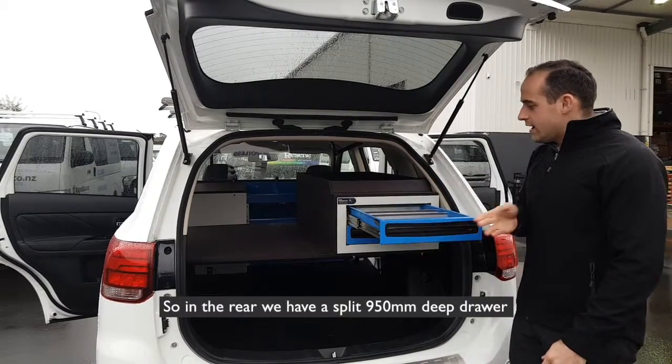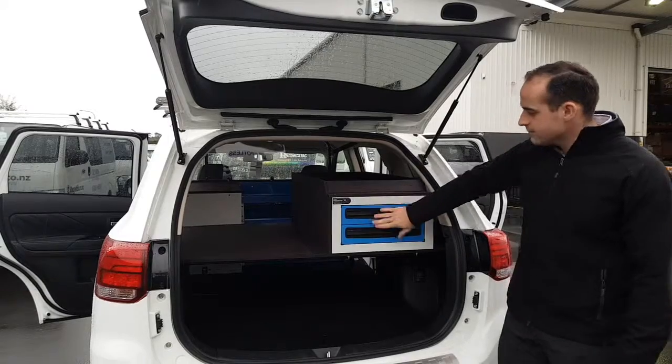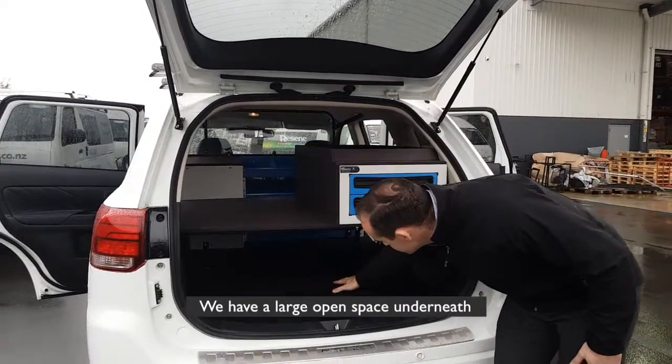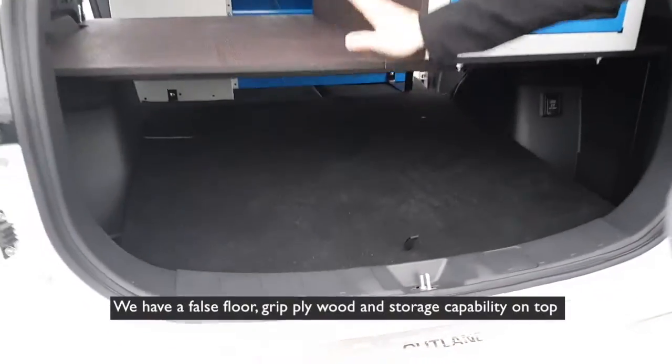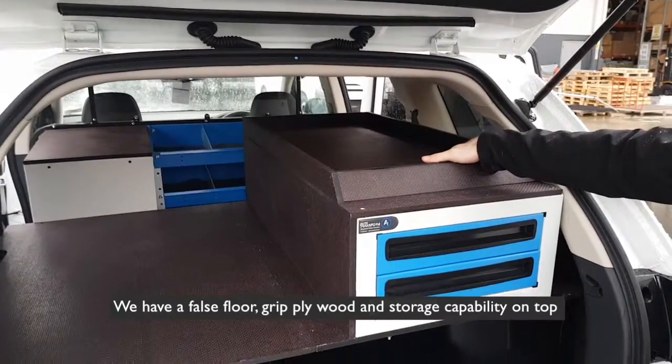In the rear we have a split 950 deep drawer with 100 kg capacity per drawer. We have a large open space underneath, and a false floor grip plywood with storage capability on top.